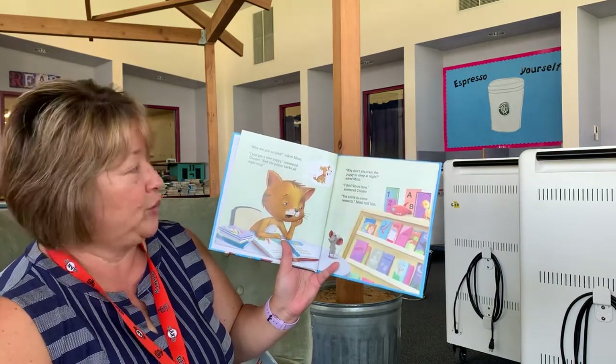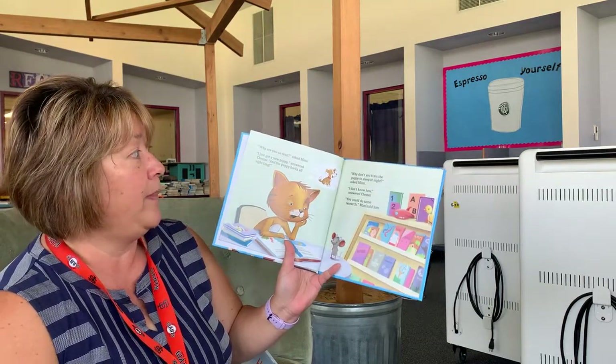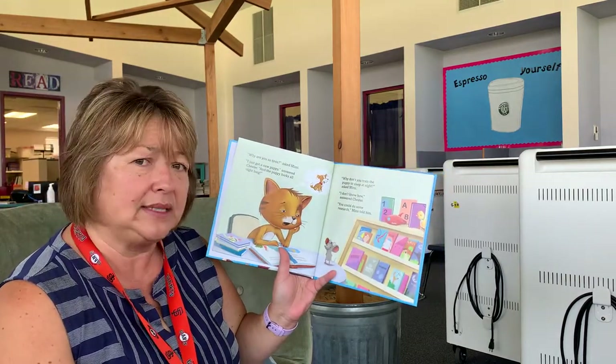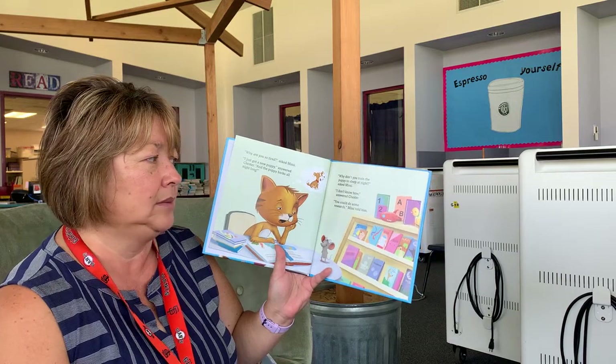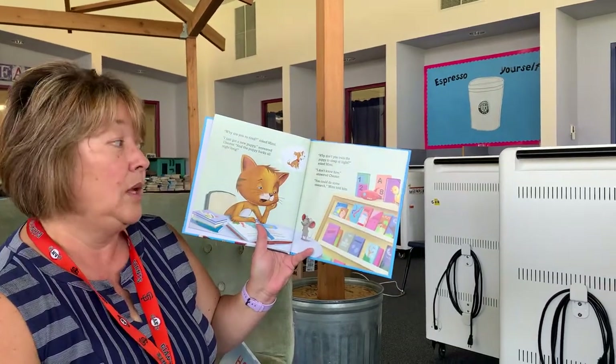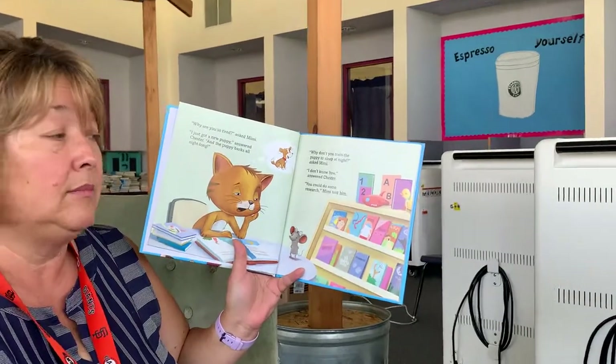"I just got a new puppy," answered Chester, "and the puppy barks all night long." "Why don't you train the puppy to sleep at night?" asked Mimi. "I don't know how," answered Chester. "Well, you could do some research," Mimi told him.